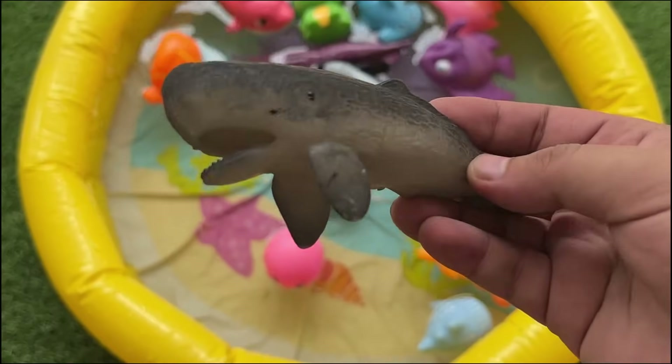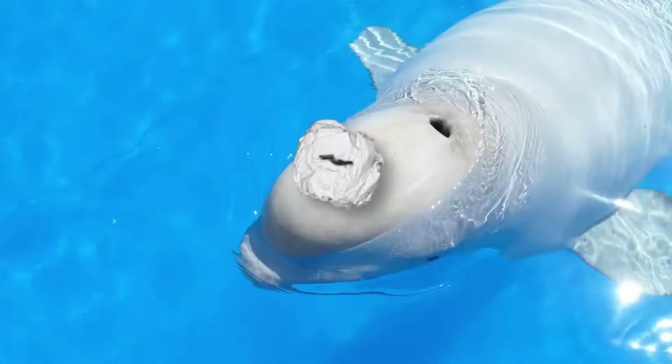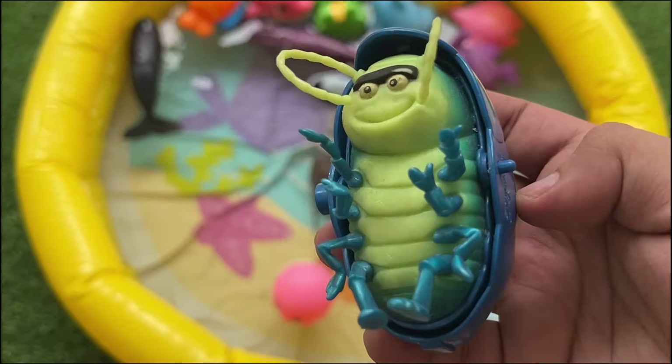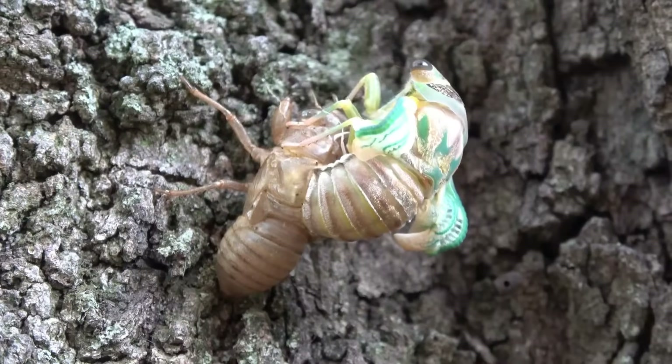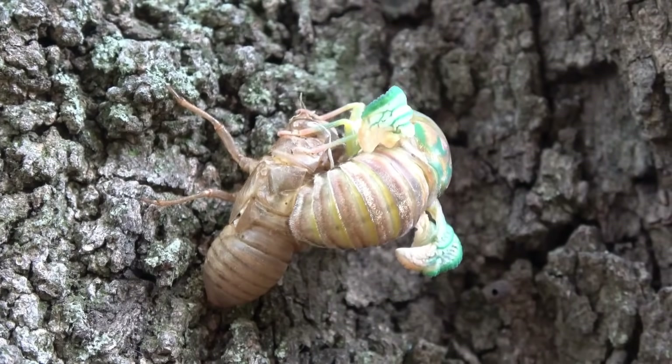Belugas are highly vocal whales with over 50 distinct calls. They chirp, click, and whistle to communicate. Cicadas are insects known for their loud, buzzing sounds, especially in summer. Some cicadas spend years underground before coming out as adults.